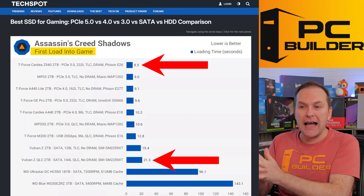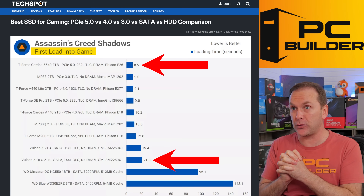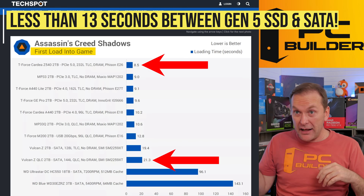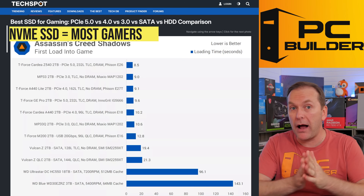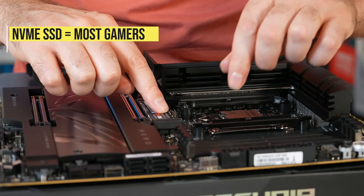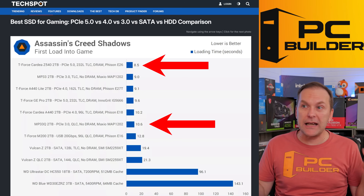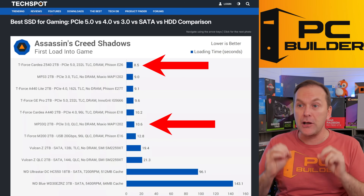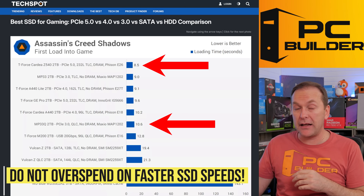The slowest SATA SSD was 21.3 seconds. That's less than 13 seconds difference between the slowest SATA SSD and the fastest PCIe Gen 5 NVMe SSD. Most of you are going to want to buy an NVMe SSD — they're super easy to install and roughly better priced than SATA SSDs. The difference between NVMe and SATA is only about two seconds. So here's my big advice: do not overspend on super fast PCIe Gen 5 NVMe SSDs.